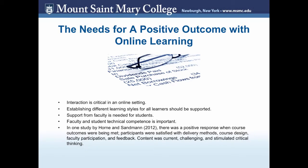There are some needs for positive outcomes in online learning. Interaction and communication are crucial in an online setting — if there is an imbalance, it can affect the benefits of online learning. Establishing different learning styles for all learners should be supported. Support from faculty is always needed; without it, students have increased anxiety and don't feel the connection they do face-to-face.